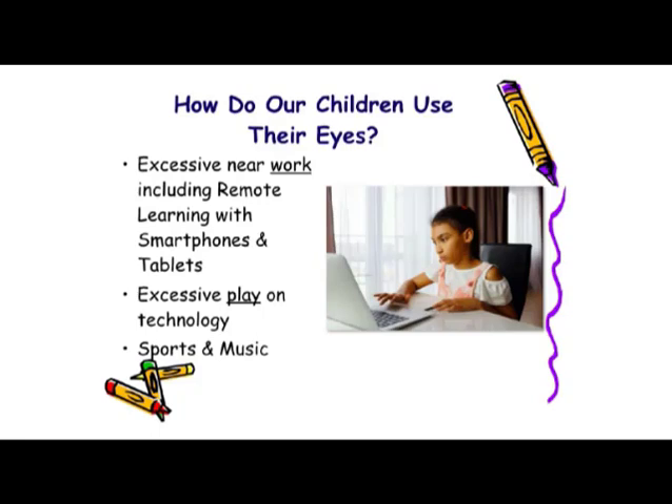How do our children use their eyes? We all know there's a great deal of close-up work that they have to do, and that requires the use of tablets, PCs, and smartphones. These days, with remote learning, that has increased dramatically. Then there's the fact that our kids also play on this technology, doing things not related to schoolwork. And they have a multitude of activities, including sports and music.